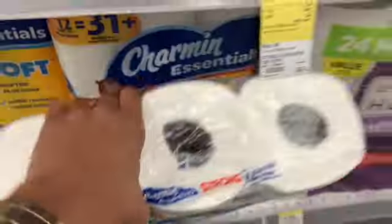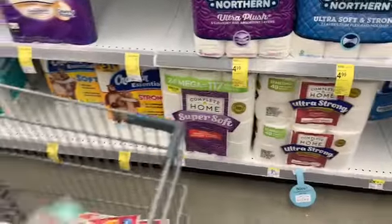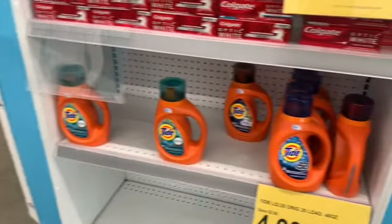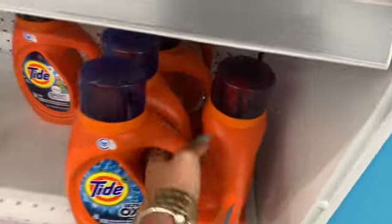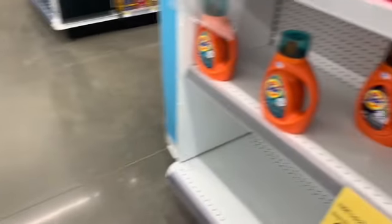I'm going to grab three of these Charmins. I was going to get the paper towels but they don't have any, so I'll use the one-dollar coupons on these and pay with points. I really need paper towels at my house — I have one pack of Viva and one pack of Scott's left. That's three, alright.